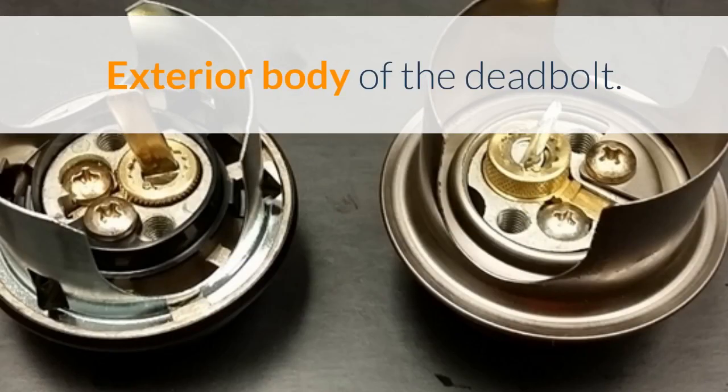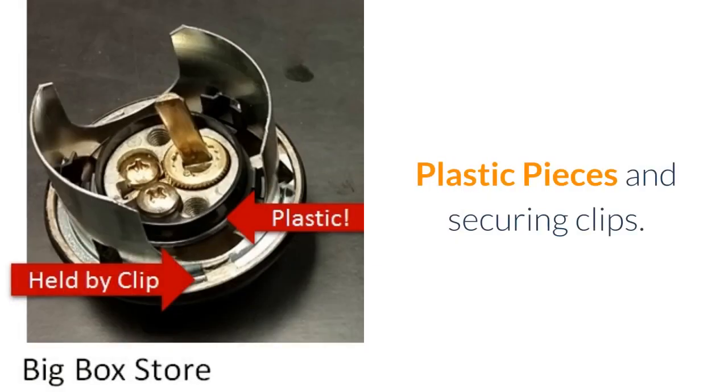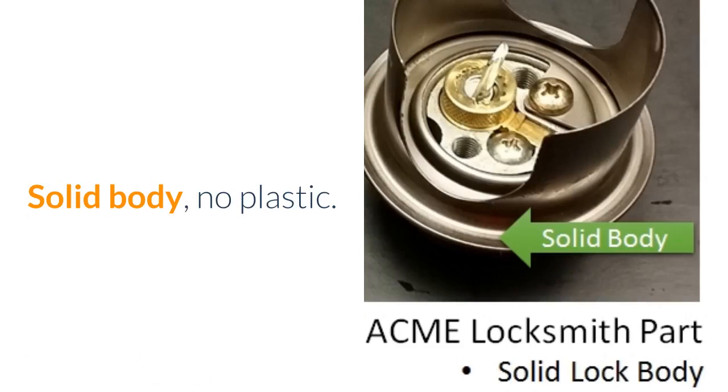Looking at the other side of the deadbolt, I want to draw your attention to two things. First, the big box store part uses plastic — more and more vendors are selling locks with plastic parts. Second, the big box store lock is held on by a clip. The locksmith version has no plastic and uses a solid metal ring. The advantage again is ours.